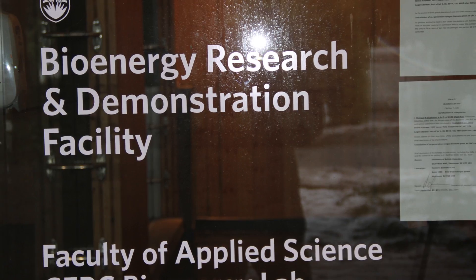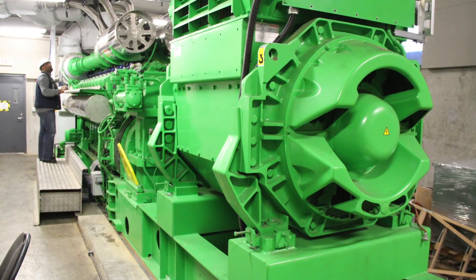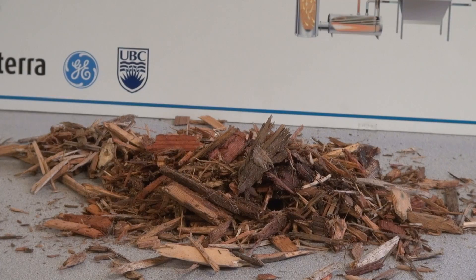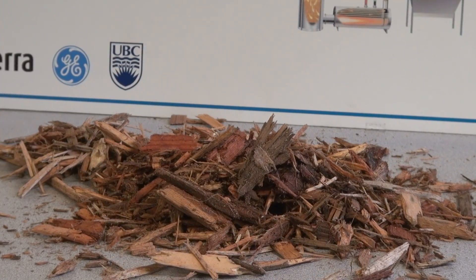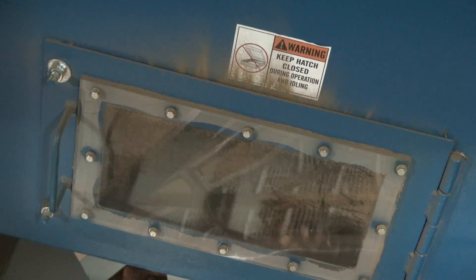So where the old steam system was an inflexible monolith, the new lower temperature hot water system is like a Lego base that you can add any number of other low carbon pieces to. One of the first pieces of Lego that UBC has added is a biomass boiler.